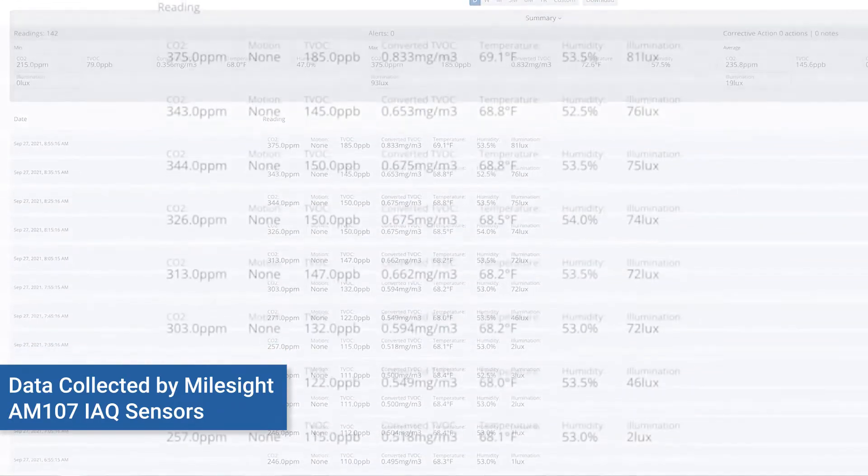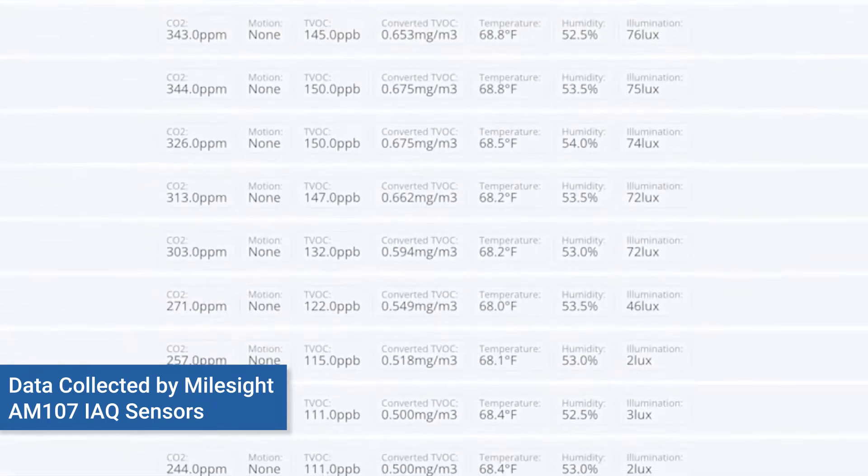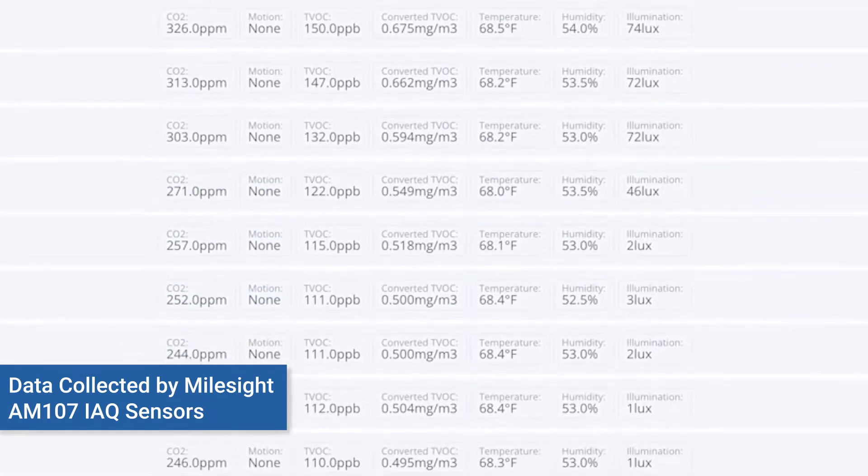If there are paint solvents or chemicals in the air, the monitoring is going to be able to tell you whether it's safe to go in there and breathe that air or not.